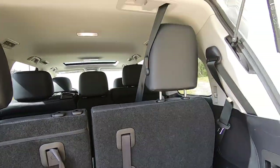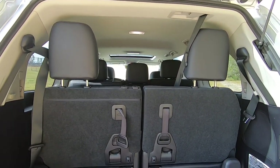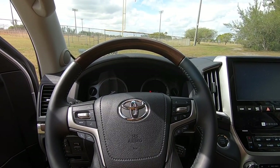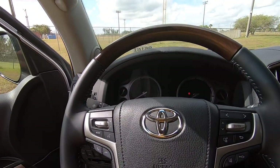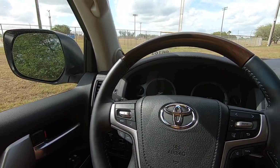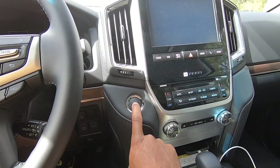Hopping into the interior of the 2021 Toyota Land Cruiser, this is my first time filming one. The interior does not look too bad at all. Once you shut the door — and it's pretty heavy and solid — to start up the Land Cruiser, just put your foot on the brake and press the start/stop button.